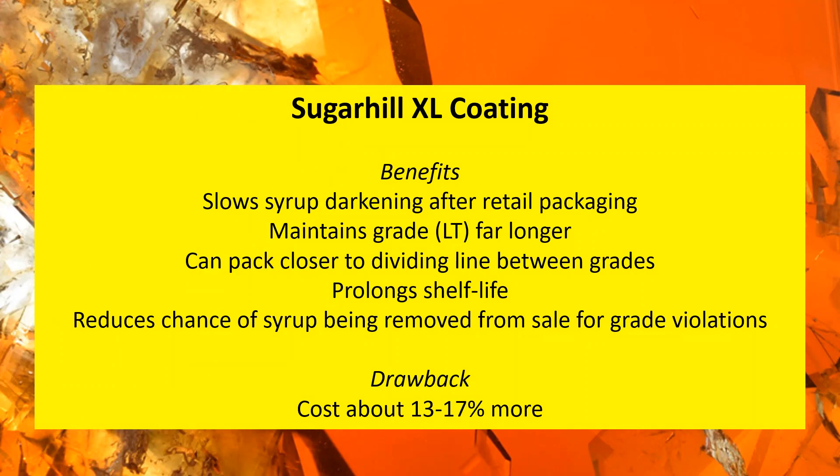The benefits of the Sugarhill XL coating are that it reduces the darkening of syrup packed inside retail containers over time. It maintains your light transmittance value for longer, meaning you can pack closer to the dividing lines with less risk that the container will be found out of grade in the future. However, it costs a little bit more — 13 to 17 percent more.